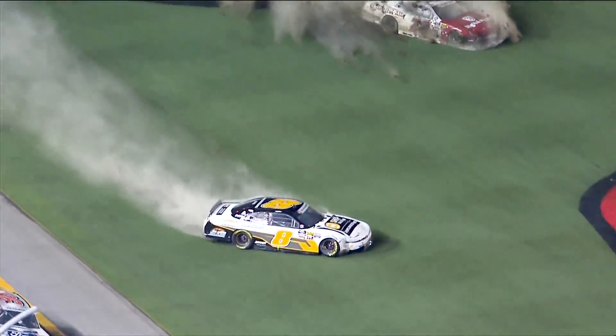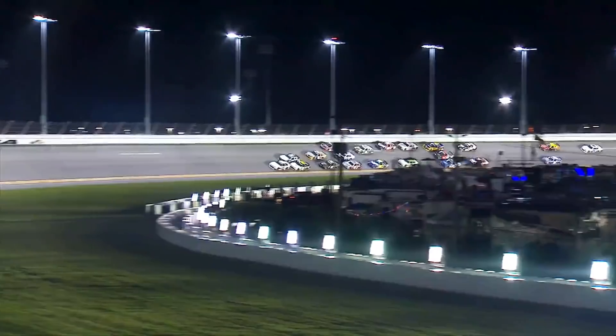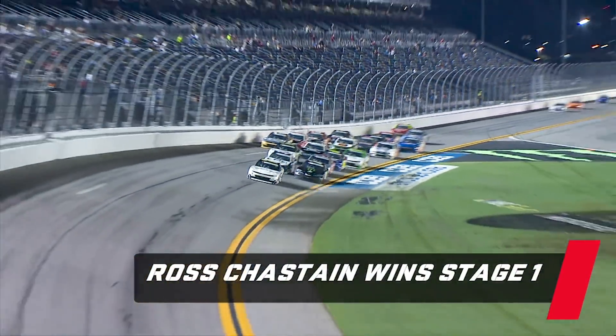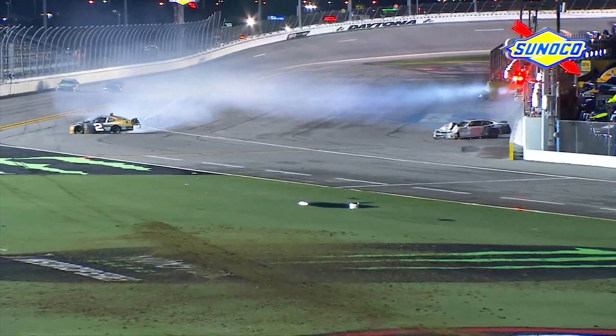Creed across the grass, caution out. We get side-by-side for the lead — Ross Chastain has nosed out in front of Ryan Sieg. But Ross Chastain is coming back into the trioval. He will win stage one.